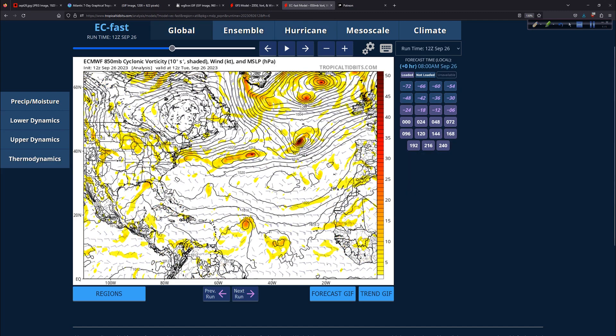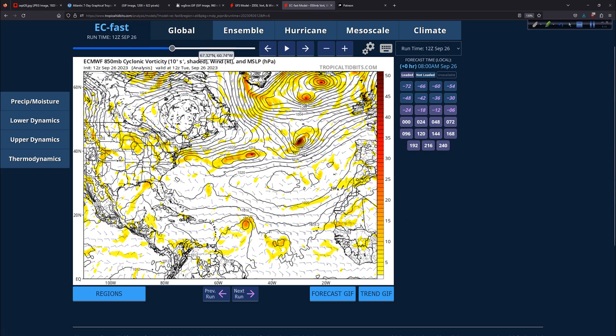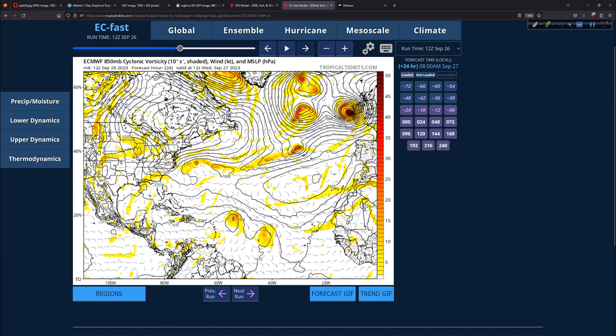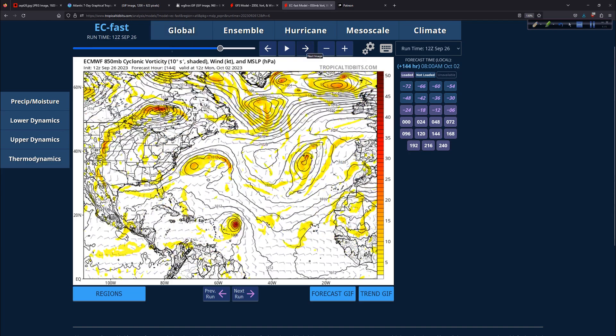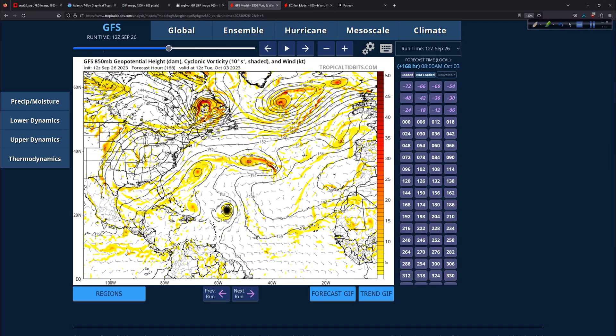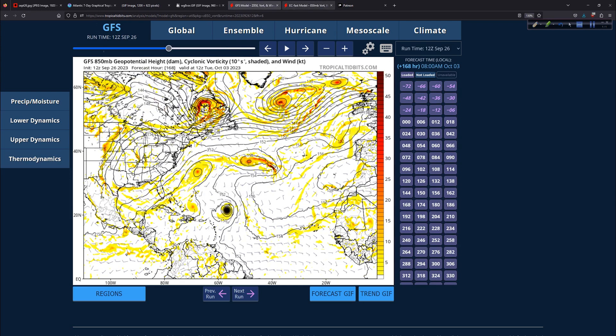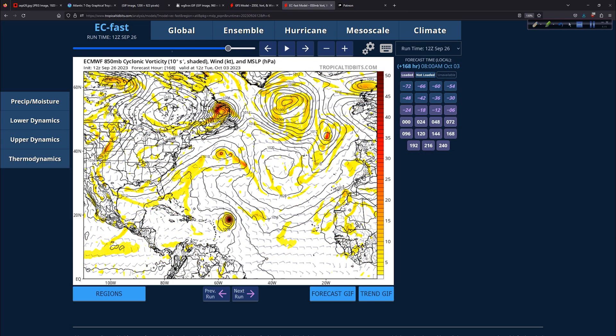The Euro is very similar in its evolution. This is the EC fast, so we only get 24-hour increments. Looking out to the next seven days, the Euro basically gets rid of the energy of Philippe and has Rina a little bit closer to the islands. Going back to the GFS — GFS is more north, Euro more south. Not much with Philippe on either of them, so we don't have to really worry about that.